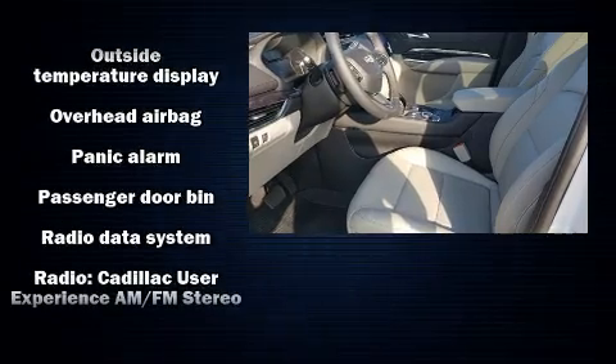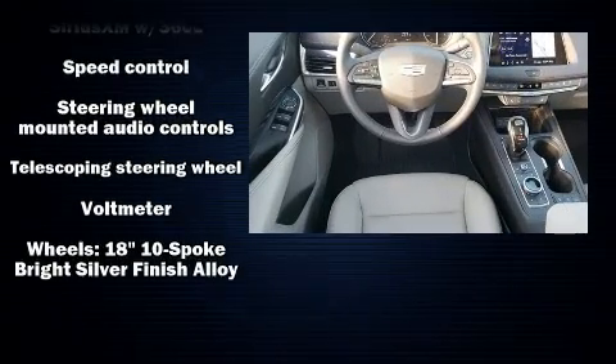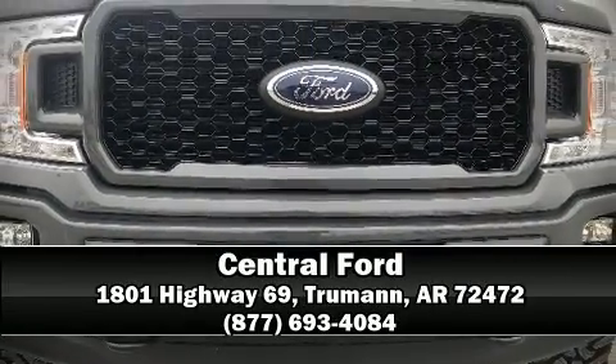Various mechanical systems are monitored by electronic stability control, keeping you on your intended path. A Carfax History Report indicates just one previous owner. Please do not hesitate to give us a call.